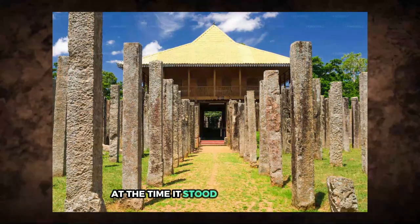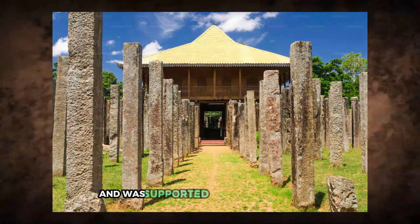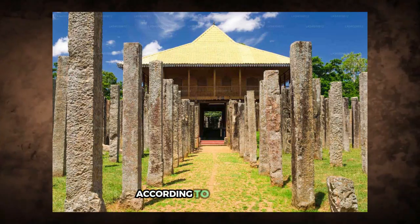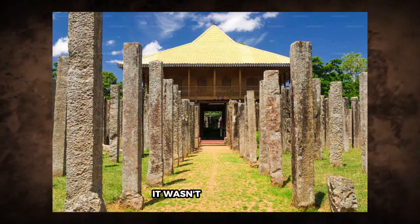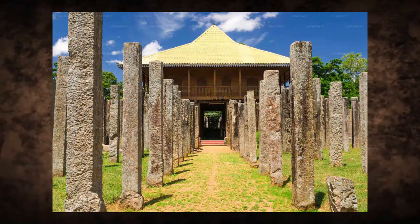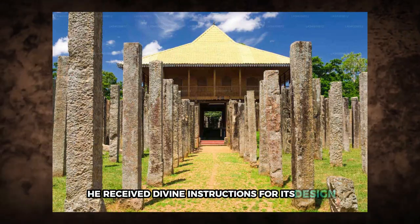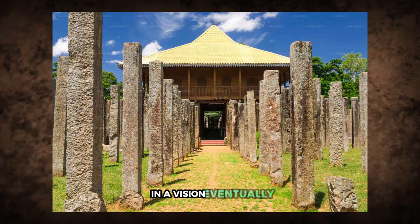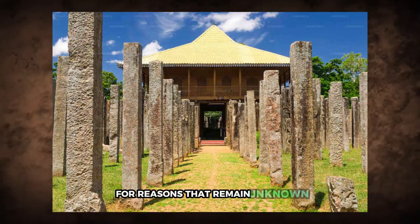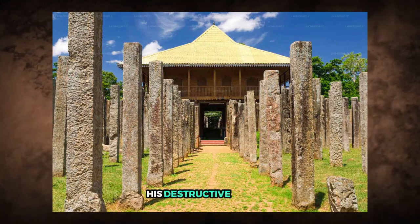At the time, it stood nine stories tall with 400-foot-long sides and was supported by 1,600 stone pillars. According to ancient texts, it wasn't just bronze — it was once embellished with coral and gemstones. King Dutugamunu claimed he received divine instructions for its design in a vision. Eventually, King Sadatissa destroyed it for reasons that remain unknown. The remaining fragments are all that survived his destructive actions.